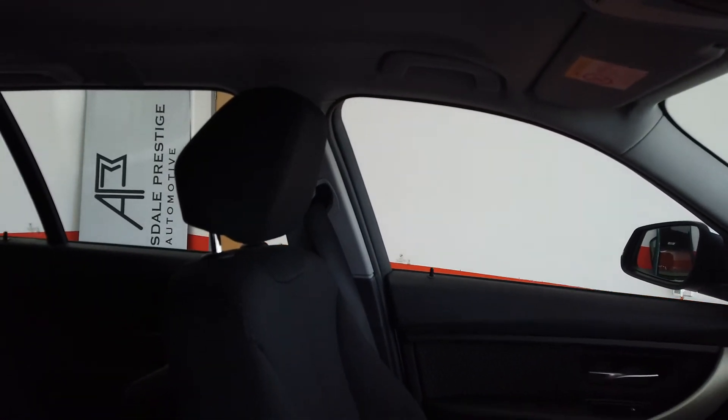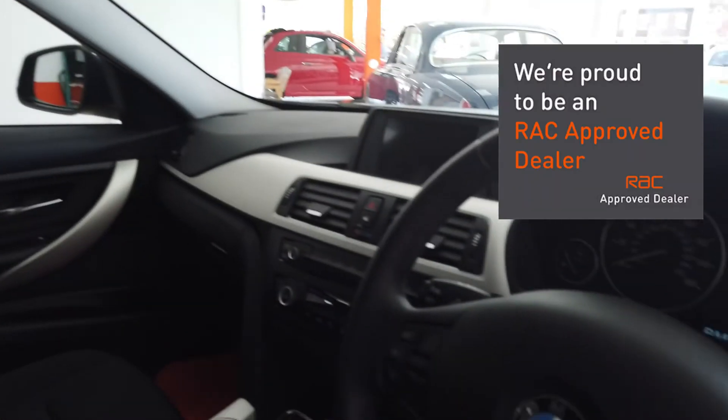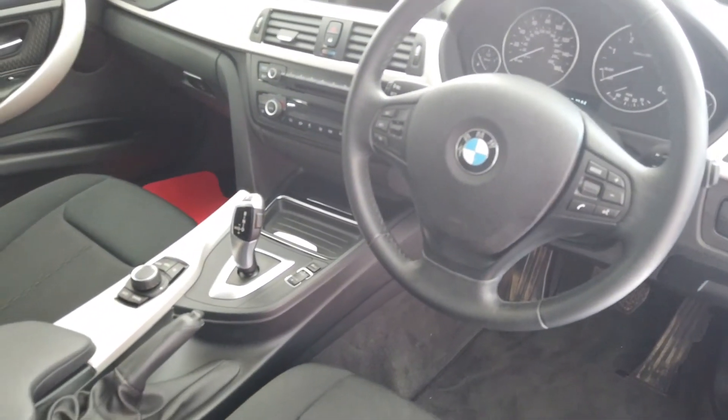Light headlining. Just to say as well — no bad smells in the car, it hasn't been a smoker's car. Very nice inside, can't fault that.